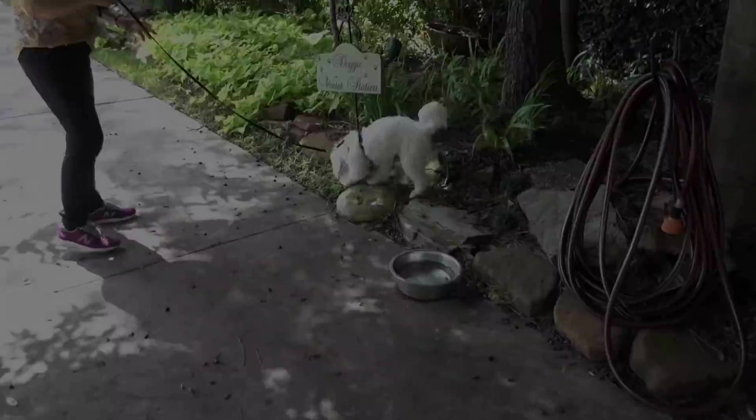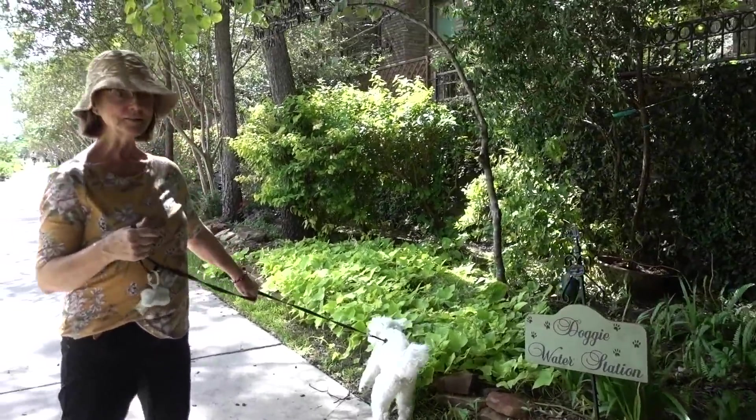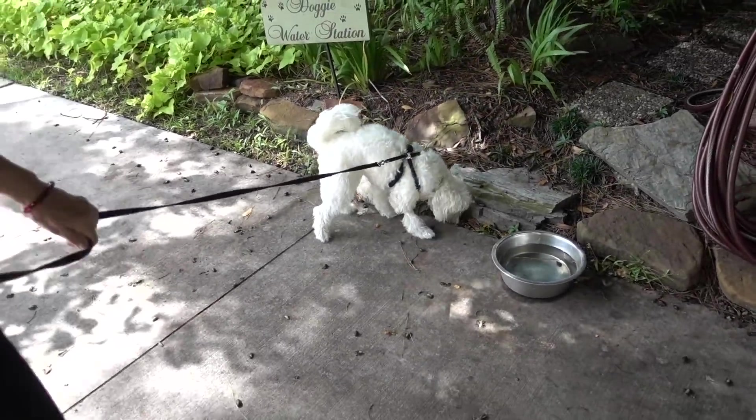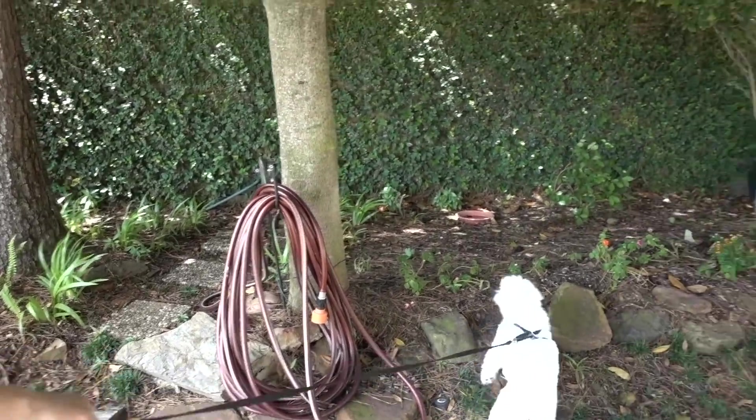They got a doggy water station here - that's cute. He's so excited. Look, you can cool your dog off. That is a really nice little thing.